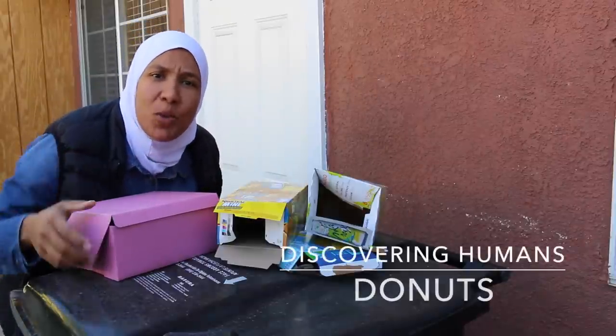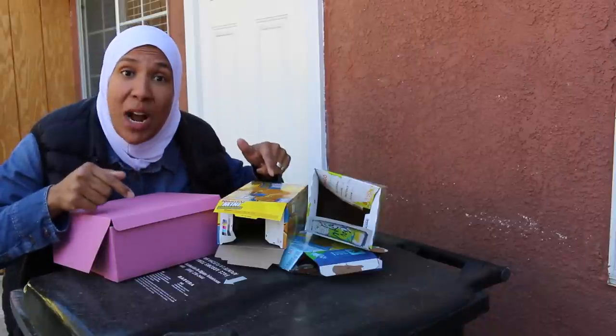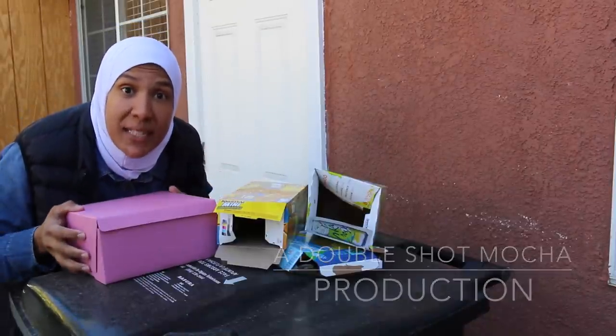Good afternoon, and welcome to another episode of Discovering Humans. We're looking through the trash of the humanoid species to discover what it is that they consume on a daily basis.